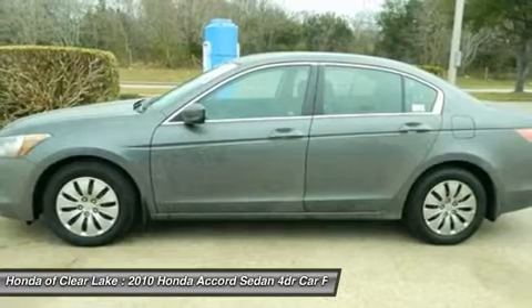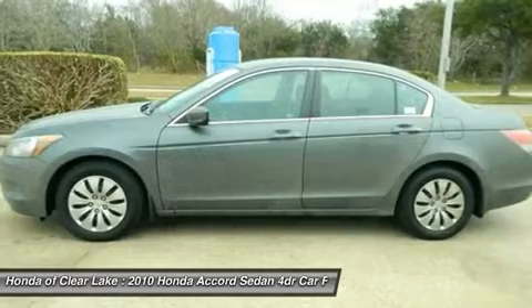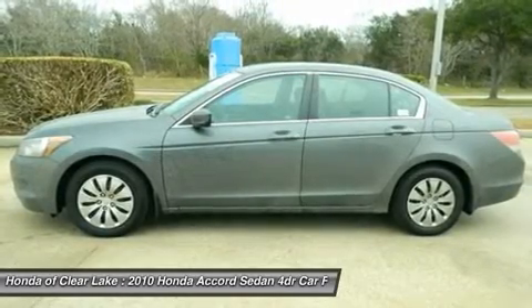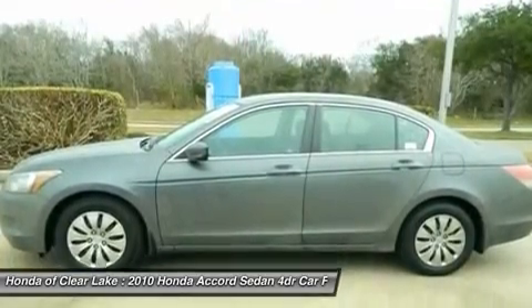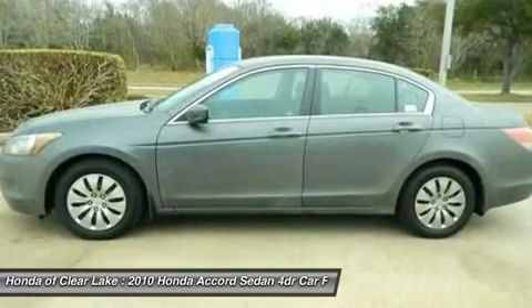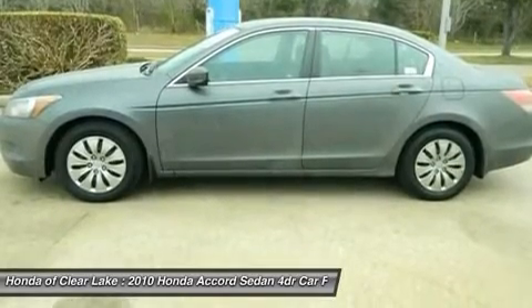New Car Test Drive called it big on efficiency — whether that means getting the most power and range from a gallon of gas, delivering the most interior space for the exterior dimensions, or providing the smoothest, quietest, and highest level of crash protection with the least weight. J.D. Power & Associates gave the 2010 Accord 4.5 out of 5 Power Circles for Overall Initial Quality Mechanical.